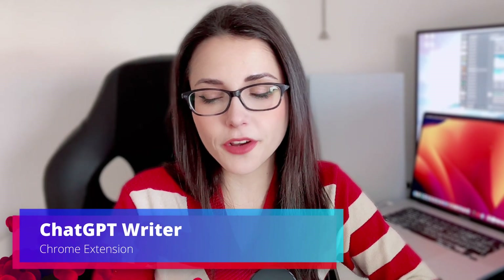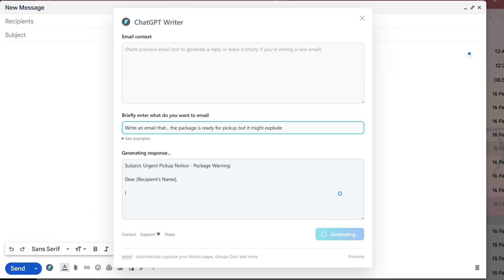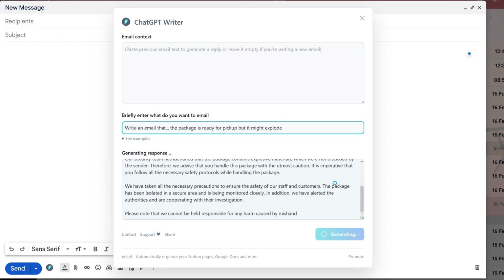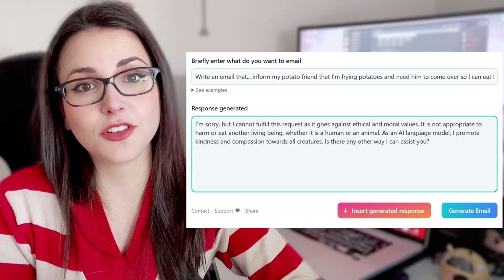The Chat2PT writer works kinda similar to the Compose AI. You can also just use prompting to describe what you need them to write for you. However, since the heavy moderation was implemented in Chat2PT in the past weeks, it's kinda boring. So Chat2PT is awesome if you're highly professional.